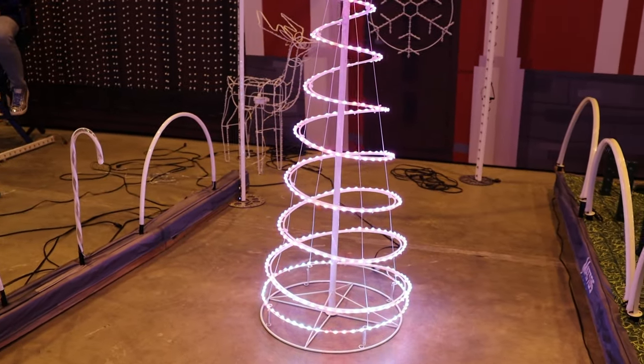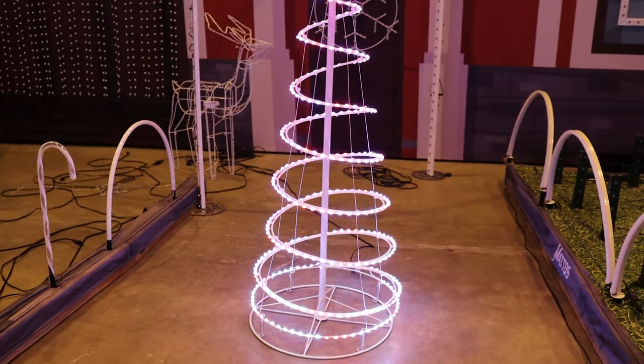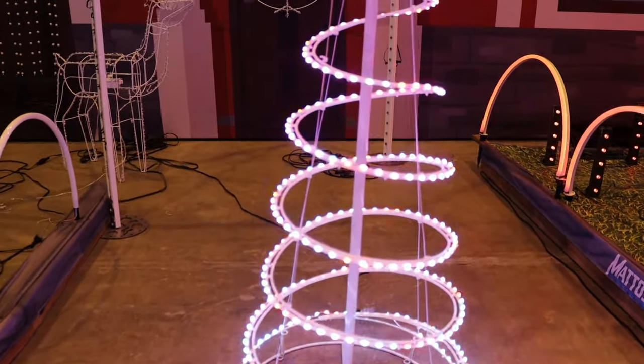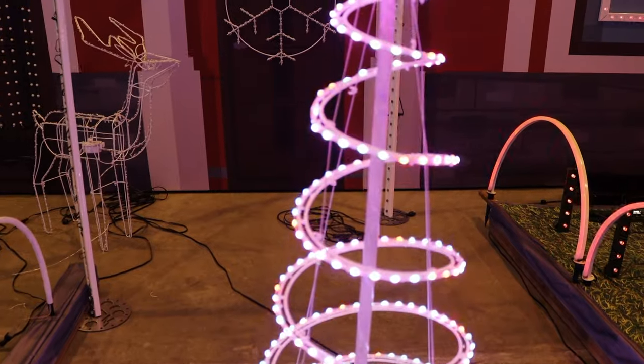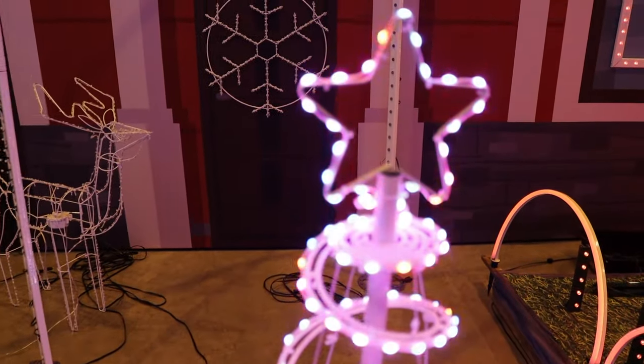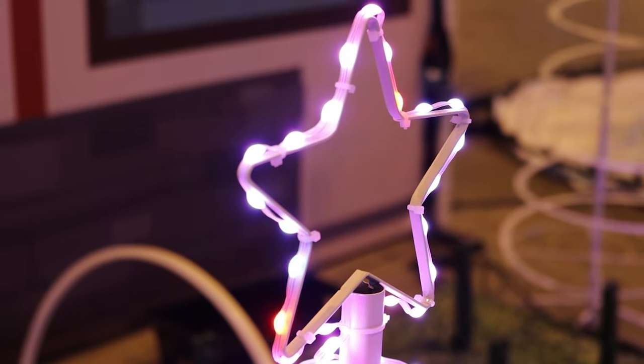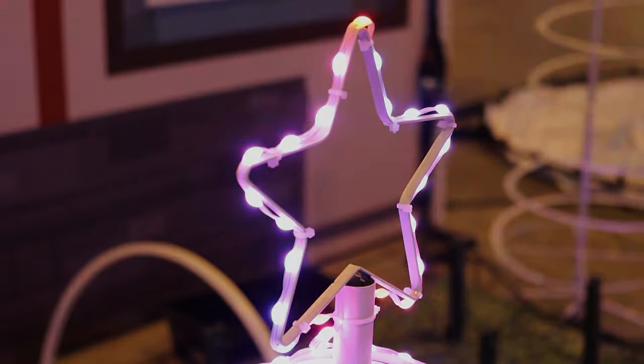Introducing the RGB Decor Spiral Tree and Star by Mattos Designs. With its painted wire frame and one-inch spacing programmable LED RGB pixels, this spiral tree and star gives a traditional Christmas big box store look. It's easy to assemble and comes available in 4, 5, and 6 foot heights.